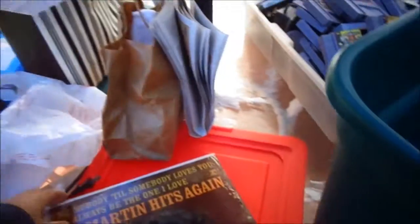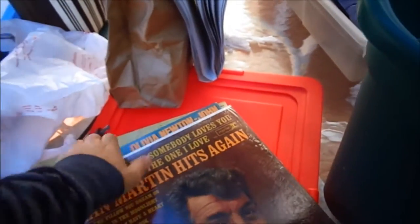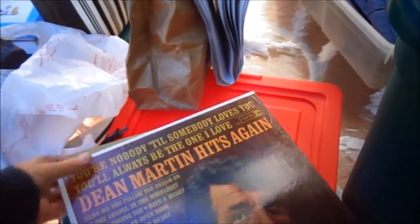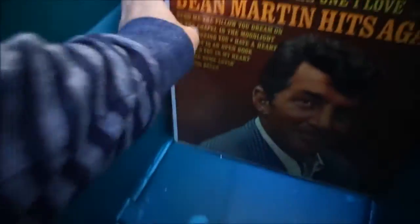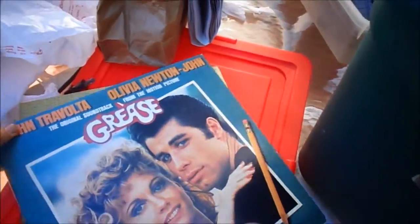Which means its surface is pretty good. Here's Dean Martin — I might just give this to a kid I know. I doubt it has much value, but there's someone I know who likes Dean Martin.